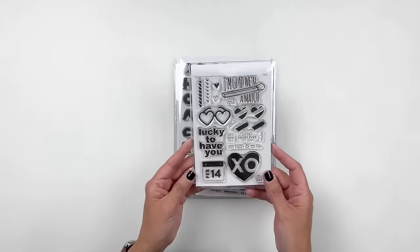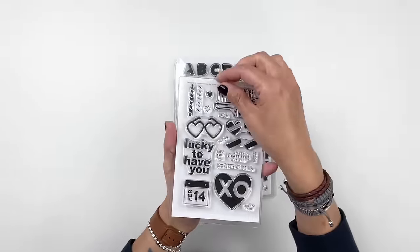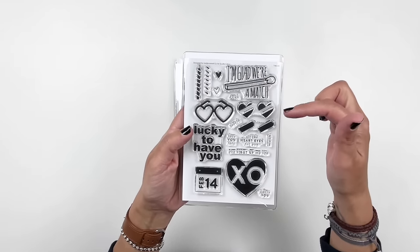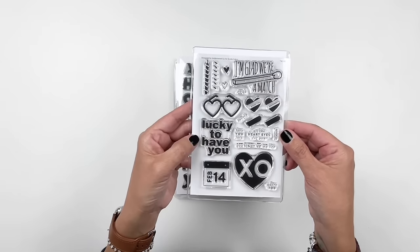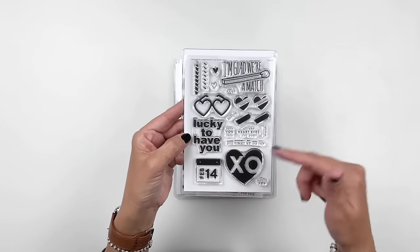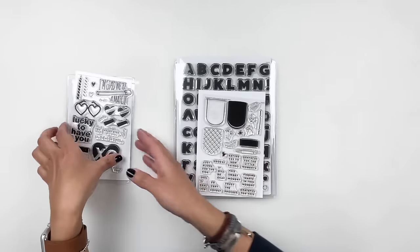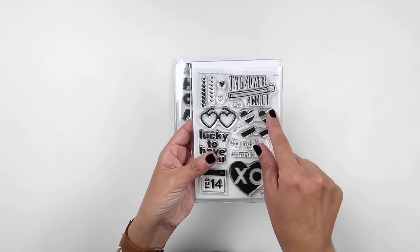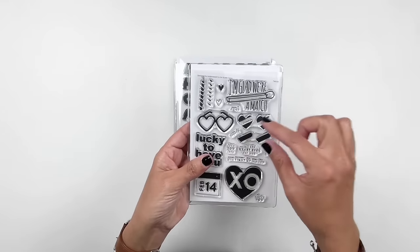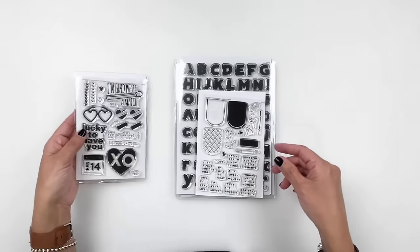Let's take a look at the new stamp sets. The first one is Valentine themed — you have February 14th, I'm glad we're a match with a matchstick, lucky to have you, all the heart eyes for you, and then XO. Really, really cute and I'm really excited for this one. Those hearts are pretty neat because you can stamp the hearts and then stamp the inside of the heart with a different color and add some of those words in there. That's going to be fun.